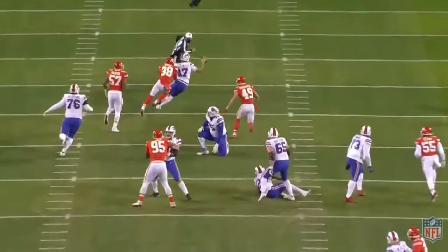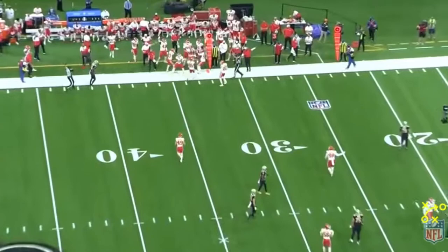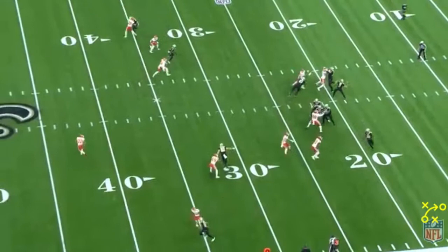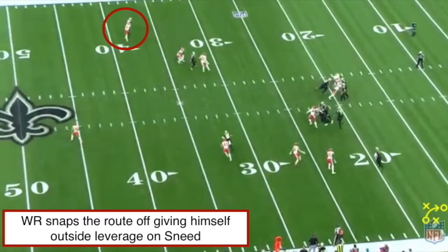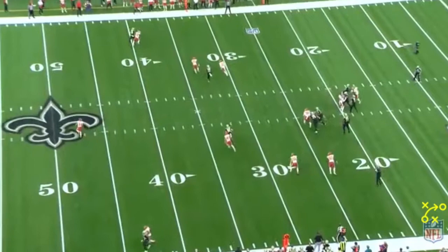Overall, there's a lot to like about L'Jarius Sneed. He's effective as a blitzer off the edge, gets involved in the running game, and is extremely phenomenal at planting his foot and attacking those short underneath routes. He's able to play sticky man coverage deep down the field. This all boils back to one thing: his athleticism, aggressiveness, and toughness. He doesn't mind getting his nose dirty, loves attacking downhill, and getting involved in the running game. That sub-4.3 forty, that 40-some inch vertical, that explosiveness as an athlete shows week in and week out — and that 4.3 speed shows in the sticky man coverage he plays every week.